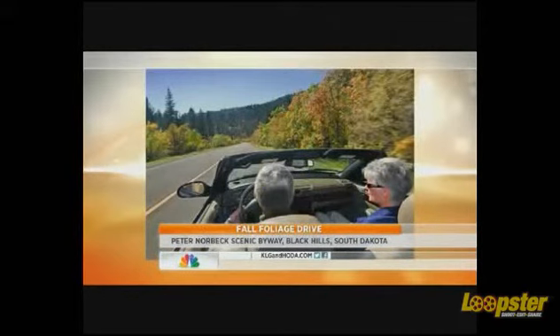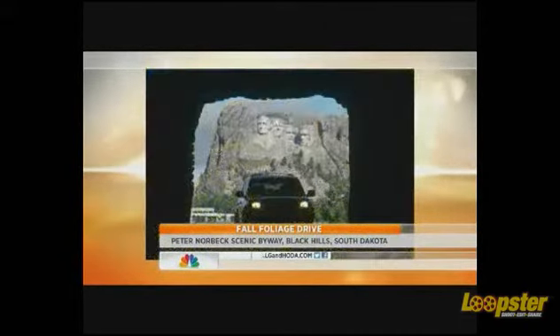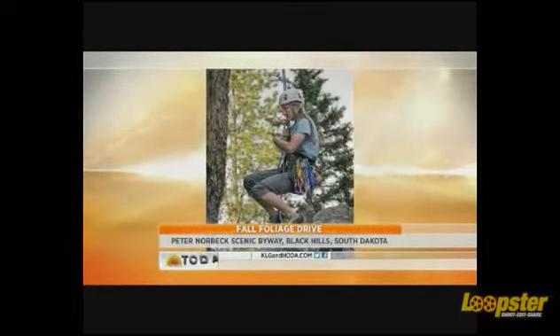And you can also take the kids with you and go on a prairie safari there. There's a place called Country Bear USA — you can go and drive through and see all the animals with your kids. It's fantastic.